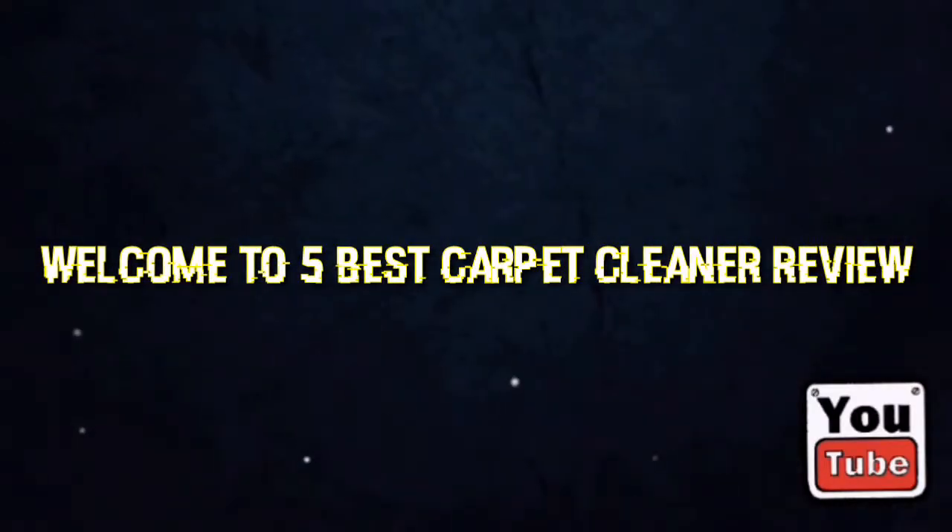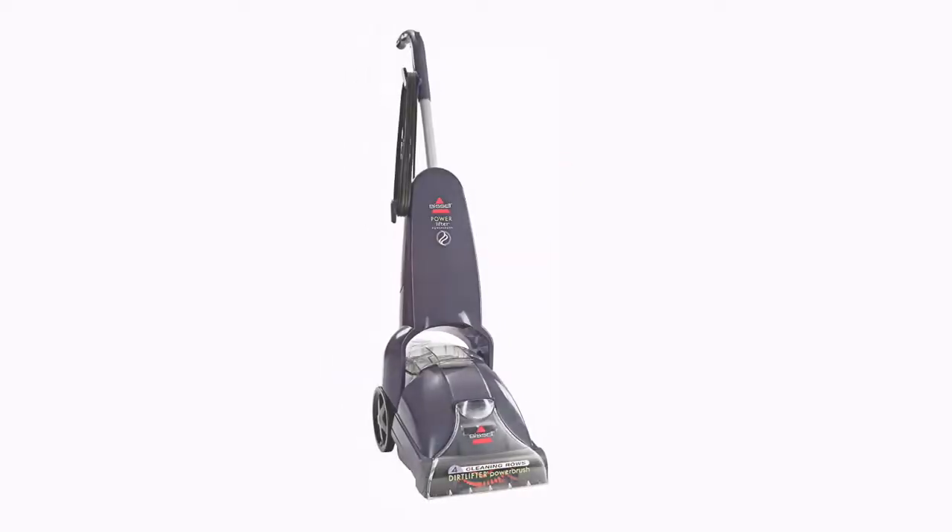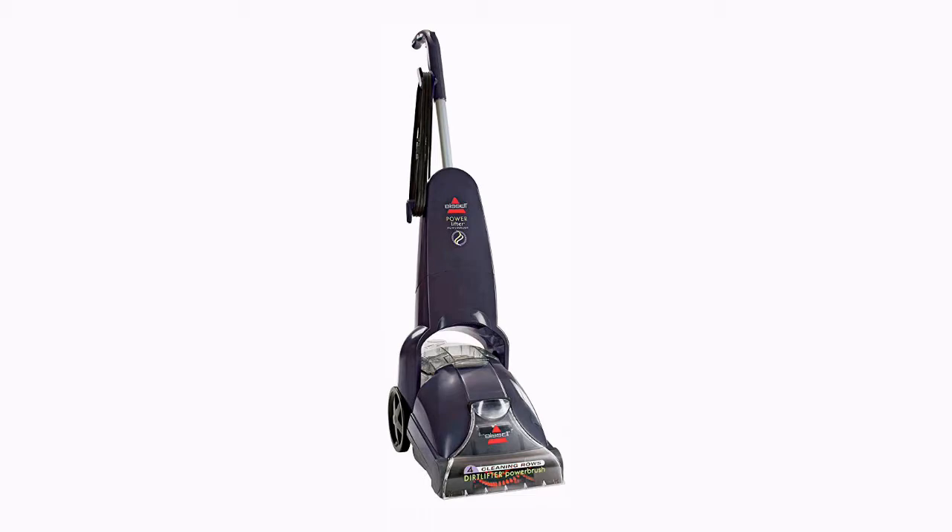Welcome to 5 Best Carpet Cleaner Review. Number 5: Bissell PowerLifter Power Brush Upright Carpet Cleaner and Shampooer, model 1622.